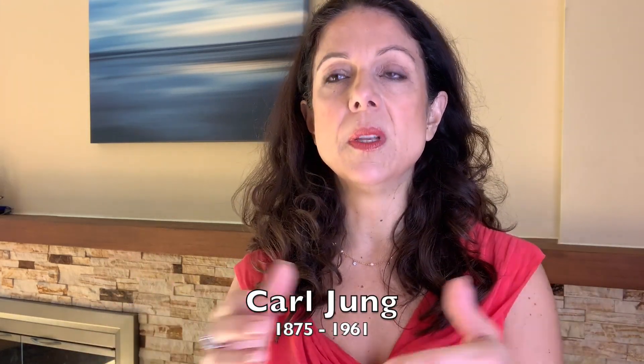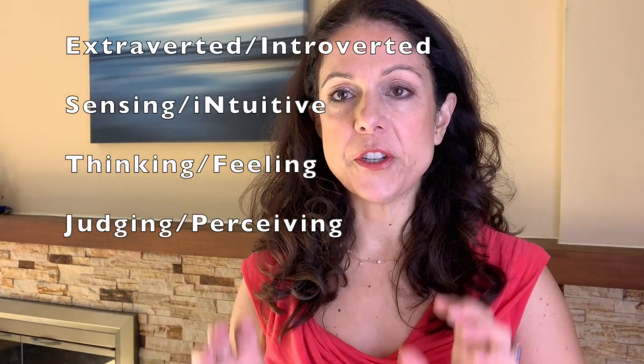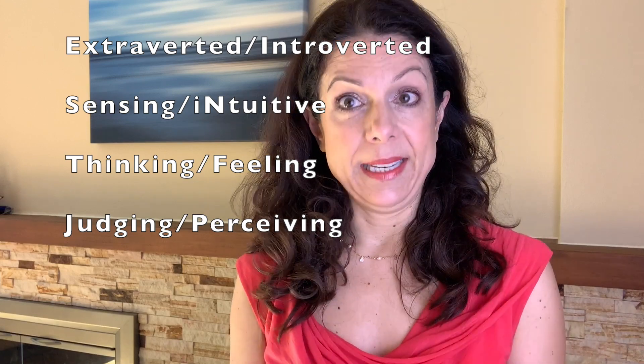So there are eight different functions. This theory is based on the work of Carl Jung, although it was further developed by a mother-daughter team — Myers and Briggs — hence the name of the test. The concept is that there are eight different functions, and ideally if we reach maturity in adulthood, we get good at all eight. It's not that one function is better than the other.